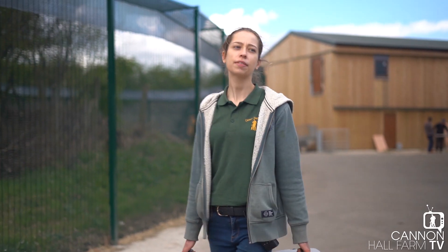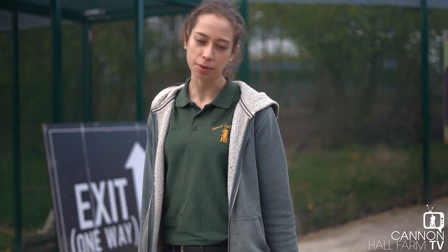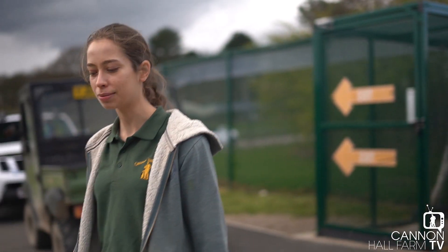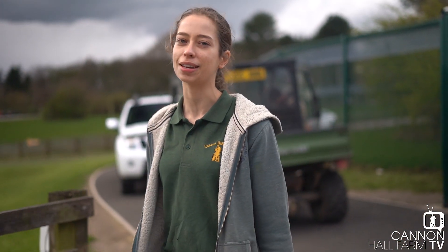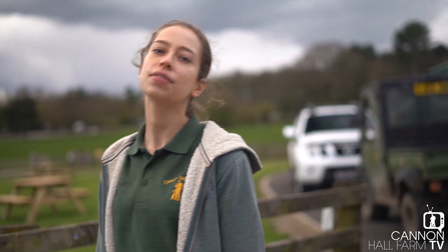Our ferrets aren't moving far, but they are moving closer to our ferret racing arena. When we're allowed to do things like that again, it's going to make it a bit easier to transfer them from their new home into the arena and back again, instead of carrying them like this every day. I'm really excited to see how they react because there are going to be a lot of new sights and a lot of new smells.